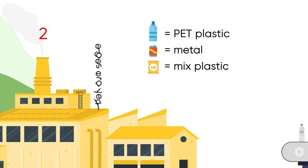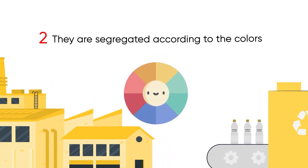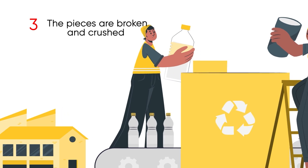Two, materials are also segregated according to colors to optimize the use of dyes. Three, the pieces are broken down and crushed into small pieces to facilitate treatment.